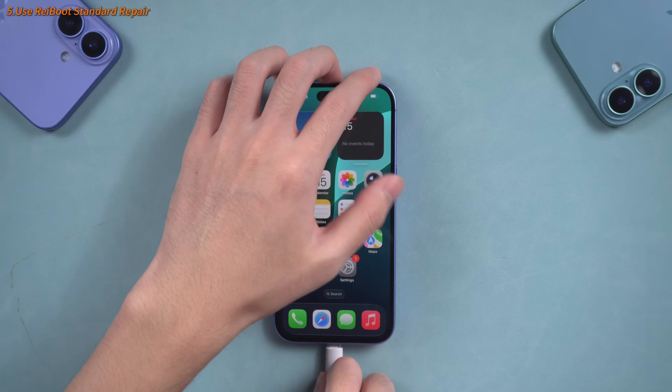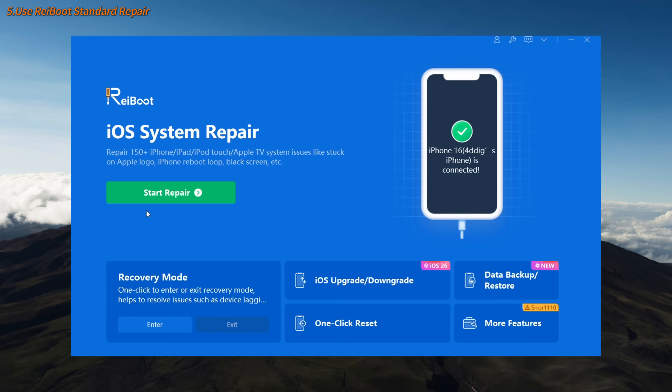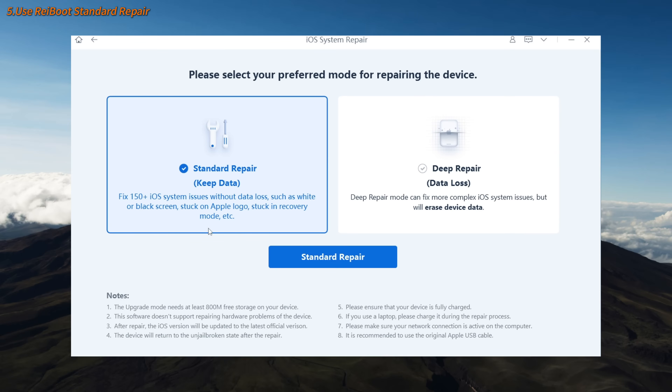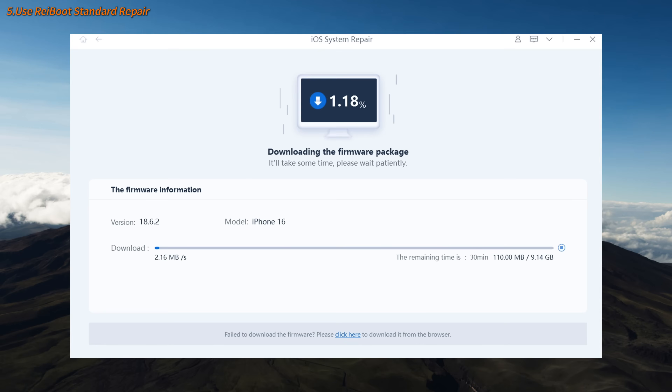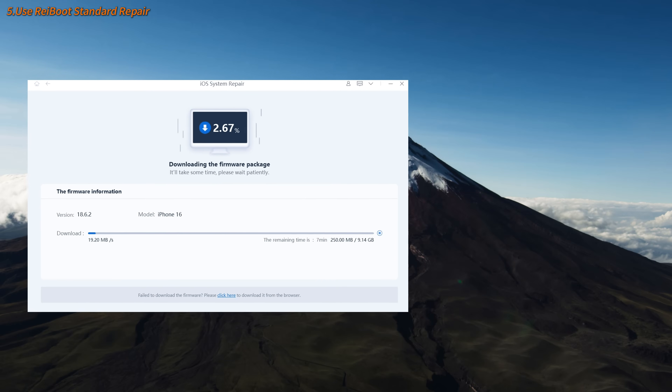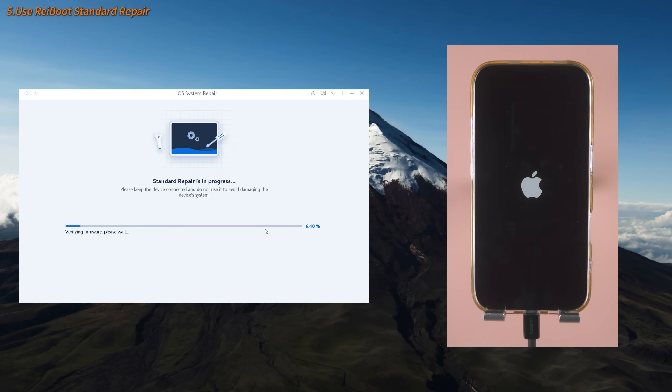Simply connect your iPhone to your computer, open ReiBoot, tap Start, tap Repair, select Standard Repair, and follow the prompts to downgrade and restore the firmware. This won't erase your data, but it will quickly clean up system junk and optimize underlying parameters, significantly improving battery life without downgrading.